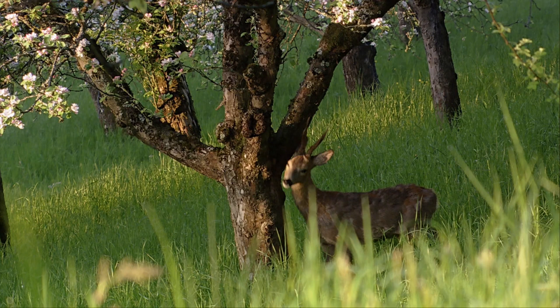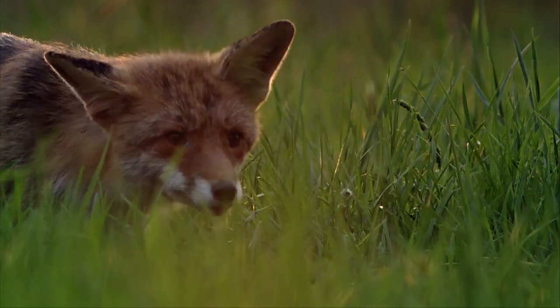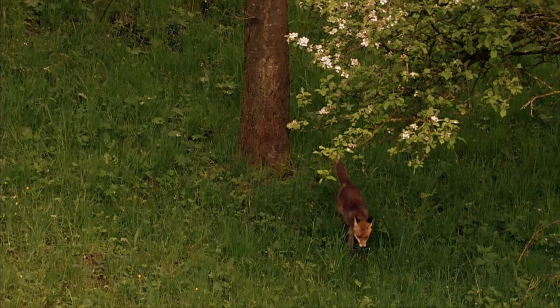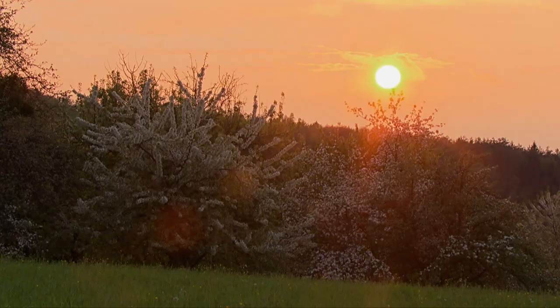The rough bark on older trees is an ideal aid for furry animals to scratch off their winter coats. Foxes and hares are also frequent visitors. In the shelter of the fruit trees, they find cover and food.